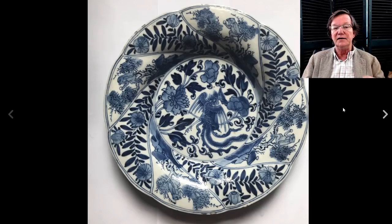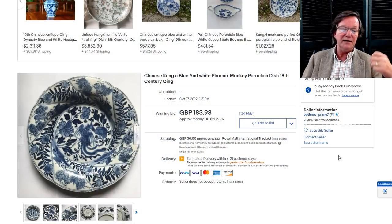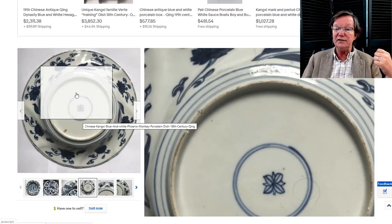On to the molded Kangxi dish with a phoenix in the center and monkeys running around the rim — this is a well-known form. They made them in five and six-inch dishes all the way up to around 20-inch chargers. This was a nice-looking one, and it did pretty well at $236, which is a very reasonable buy.